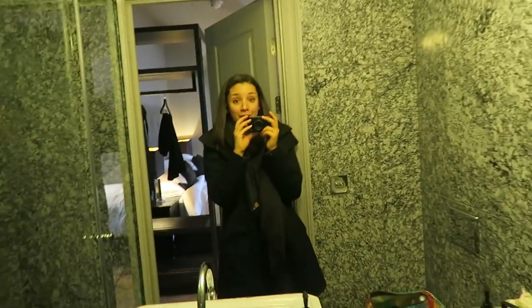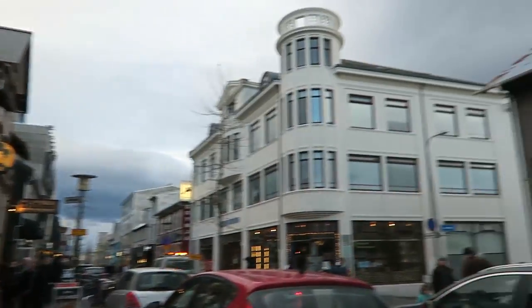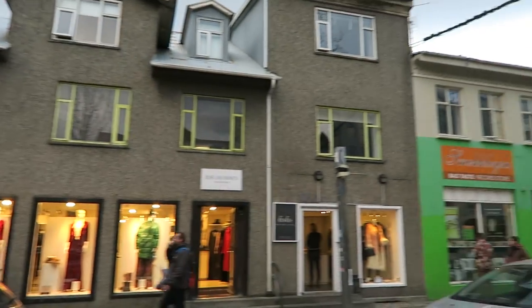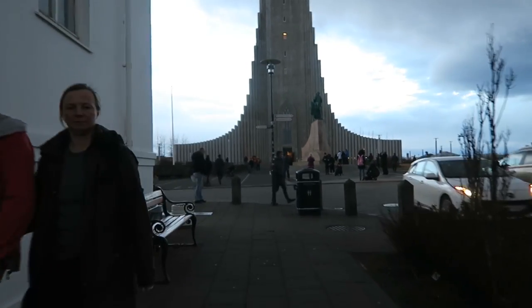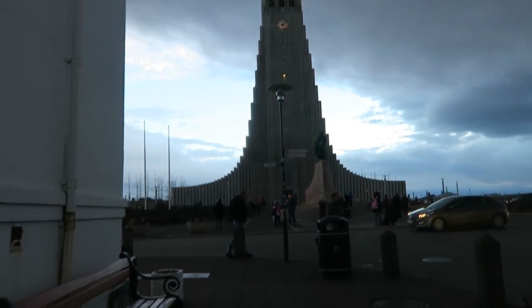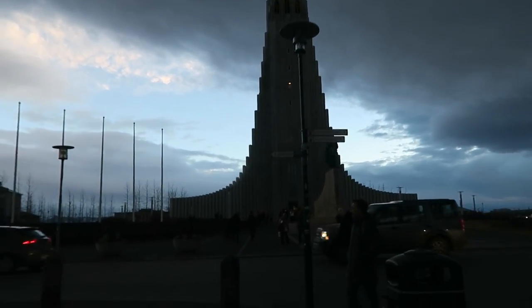The town of Reykjavik is actually really, really sweet. I hadn't heard very positive things about it but we both really enjoyed it. We walked around a little bit, got a few drinks at different places, went to see the cathedral — it's a really easy and manageable city to explore.